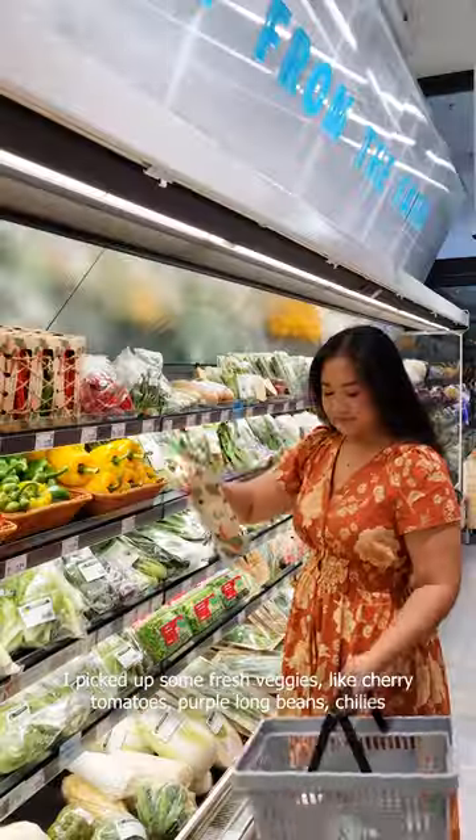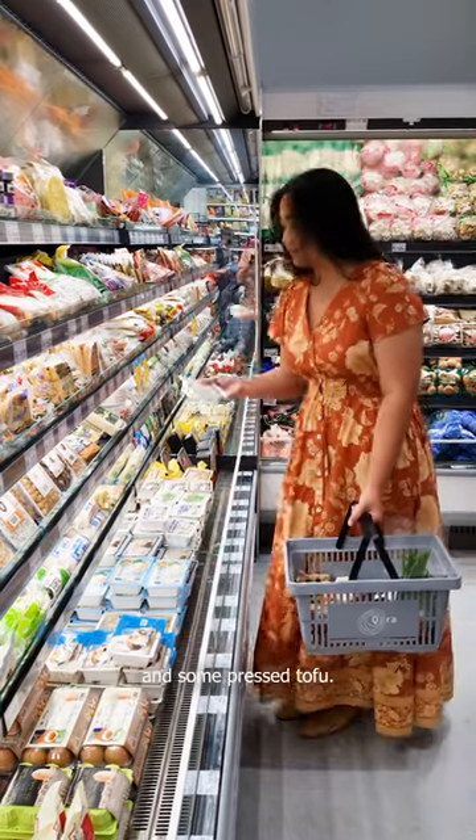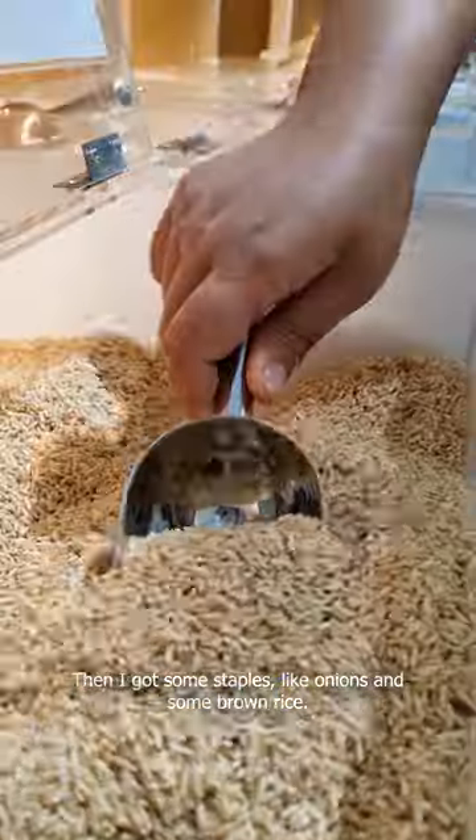I picked up some fresh veggies like cherry tomatoes, purple long beans, chilies, and some pressed tofu. Then I got some staples like onions and some brown rice.